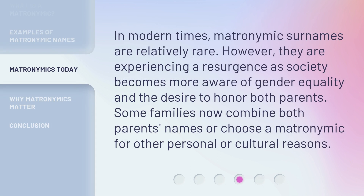In modern times, matronymic surnames are relatively rare. However, they are experiencing a resurgence as society becomes more aware of gender equality and the desire to honor both parents. Some families now combine both parents' names or choose a matronymic for other personal or cultural reasons.